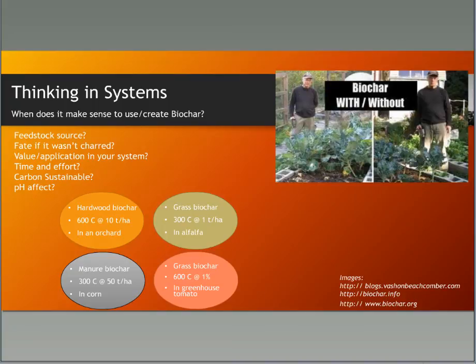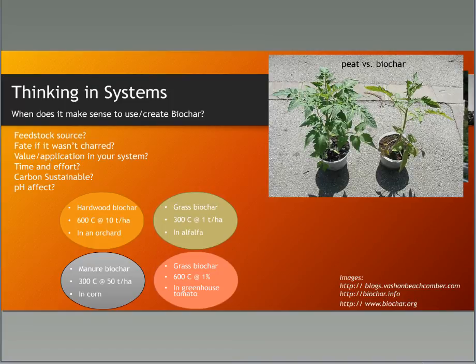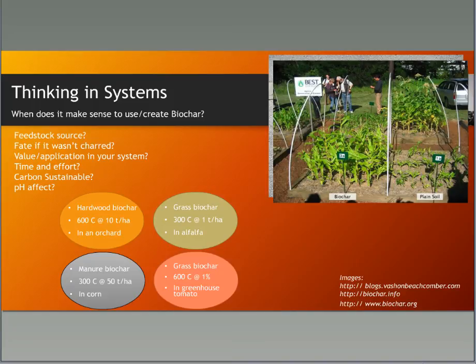When you come across pictures showing tiny plants without biochar and humongous plants with it, I hope I've given you enough information to ask: what type of biochar was used, how much, what else was added, and in what kind of soil? Get the bigger picture when you see those. There is a lot out there because biochar can be very powerful in benefiting plants.